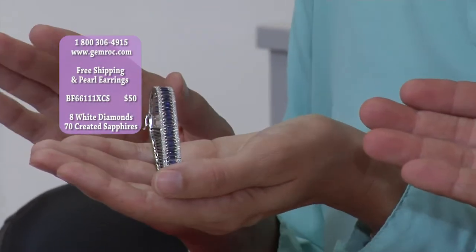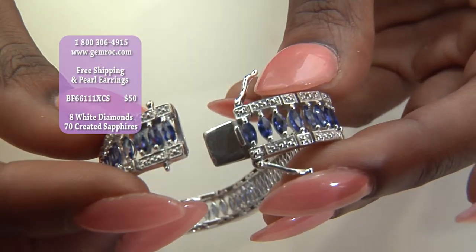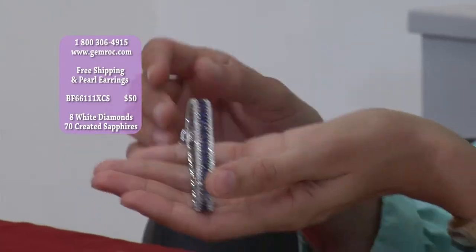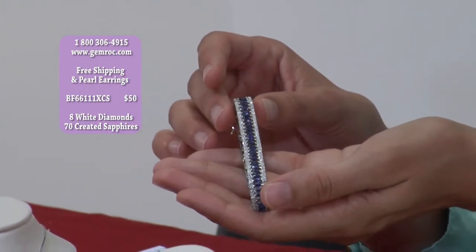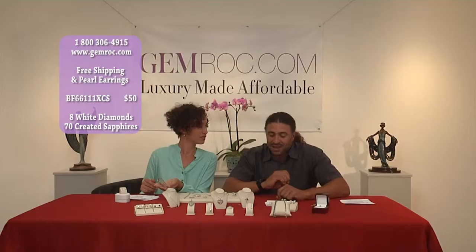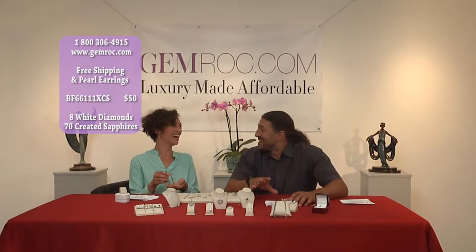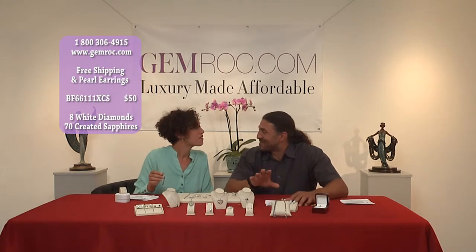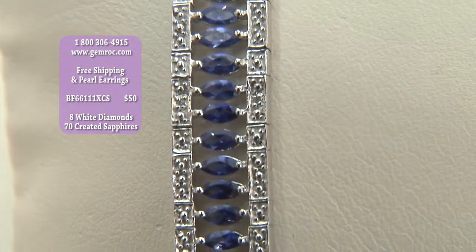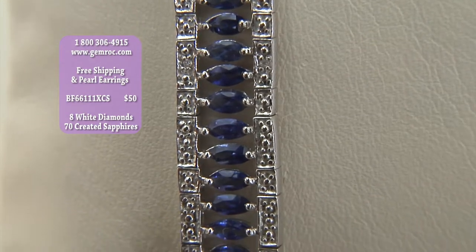This looks like a $10,000 bracelet — easily. The look is going for a $10,000 showstopper, night out, red carpet event. And this is $50. It's $50 — a 925 sterling silver bracelet that looks like a million bucks.